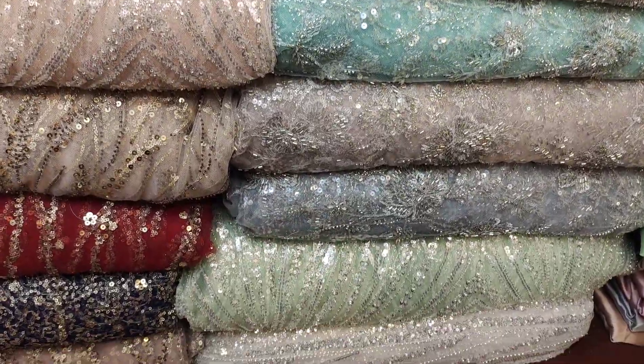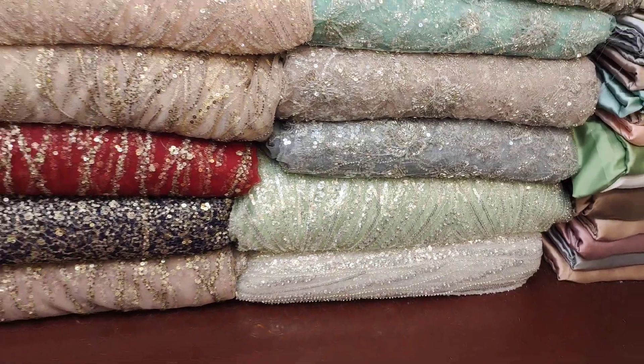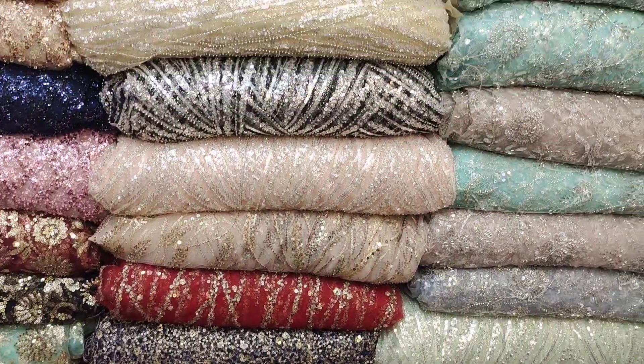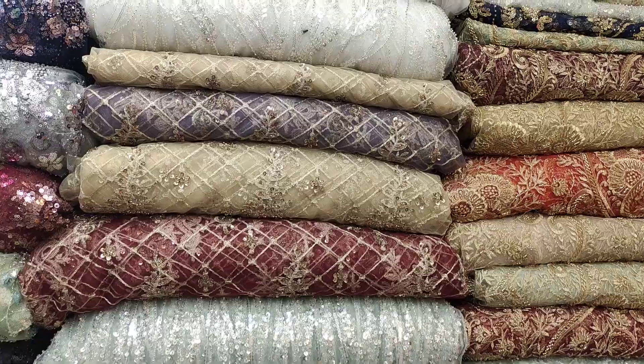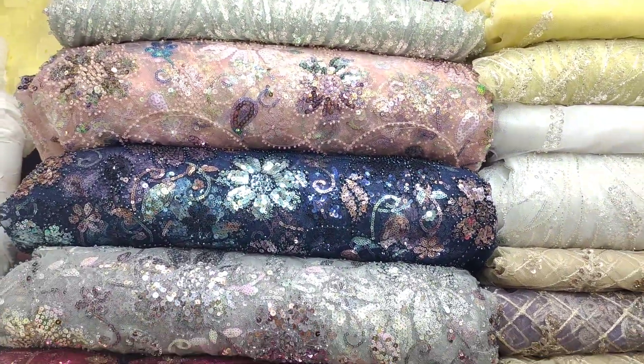It is a very beautiful design. I will show you the colors up close. This is the latest new design, used for maxi, linga, sharara, frocks, shirts, and more.